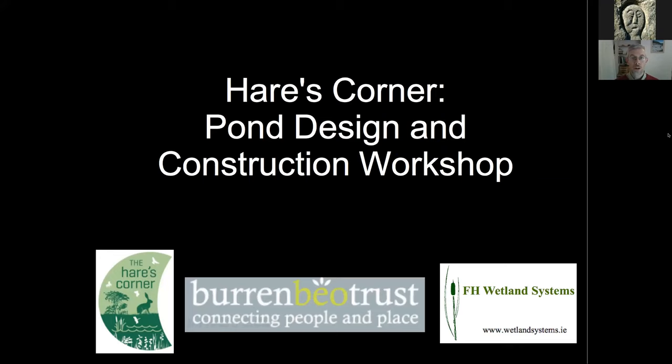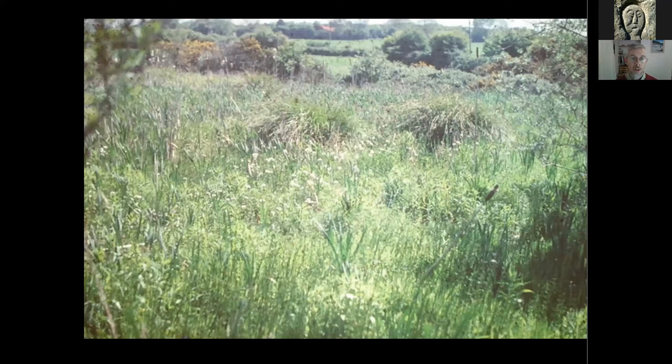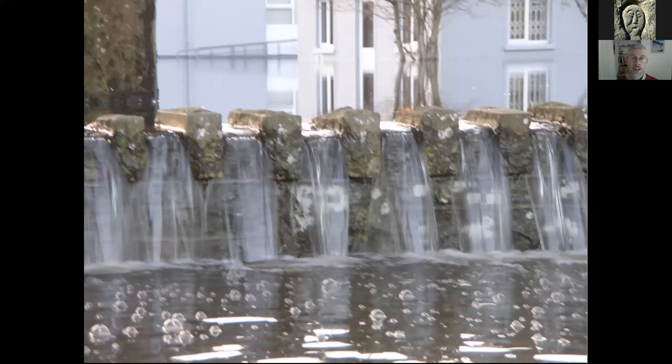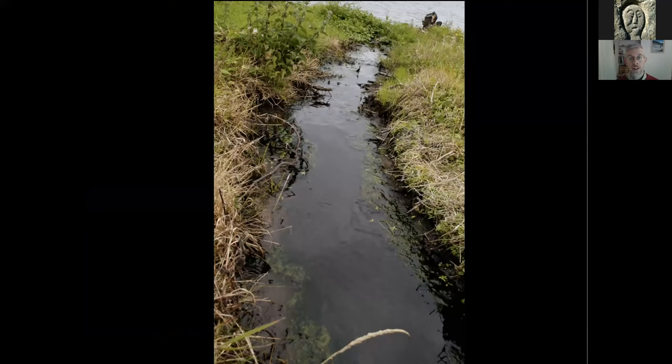We're here to talk about the Hare's Corner ponds, specifically pond design and construction. That's the main issue tonight, just to address some of the questions you might have about the process. All over the country, wetlands and bogs have been drained, and when we change that capacity of the landscape to soak up water like a sponge, we get flooding occurring like in Ennis in 2011, and streams and ponds drying out completely when there's low flow.